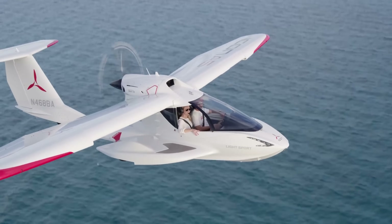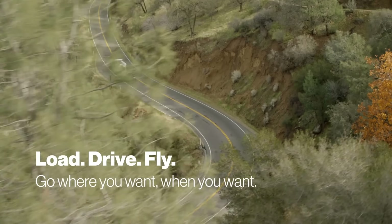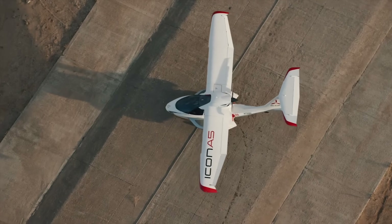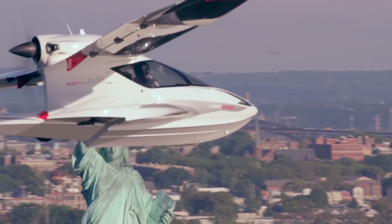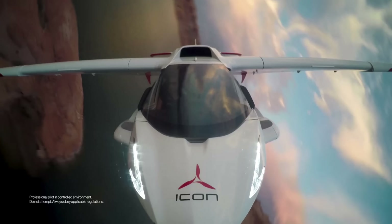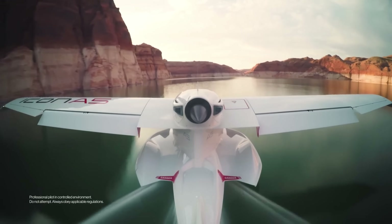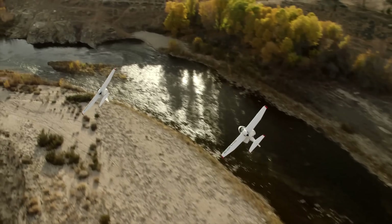Powered by a reliable Rotax engine, the A5 is simple to fly and only requires a sport pilot license. Designed with safety in mind, it includes spin-resistant technology, an angle-of-attack indicator, and an optional whole-aircraft parachute. Whether you're a first-time pilot or an aviation enthusiast, the Icona A5 offers a fun, accessible, and unforgettable flying experience that brings adventure to a whole new level.